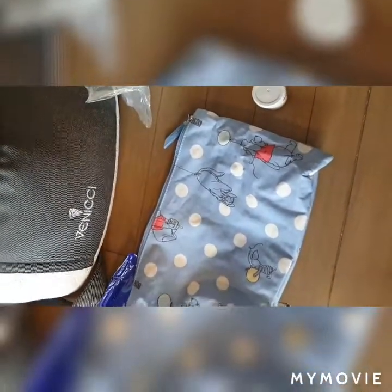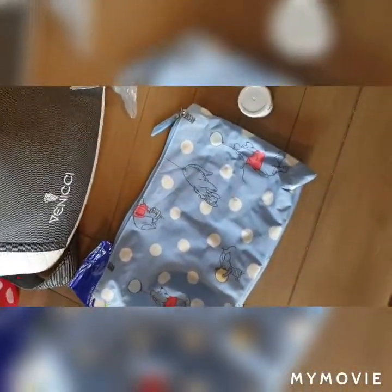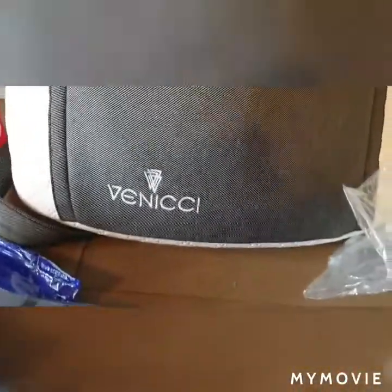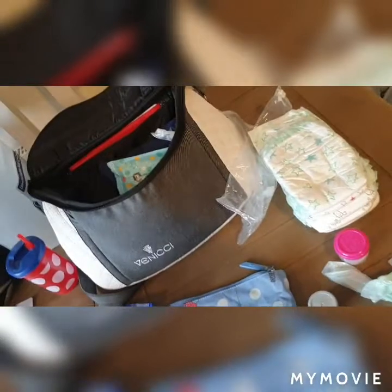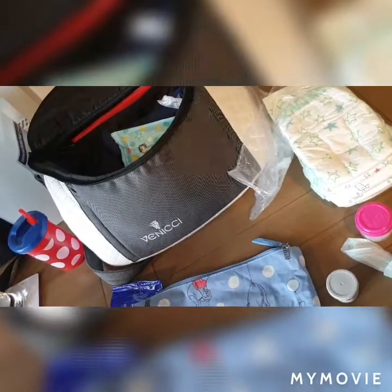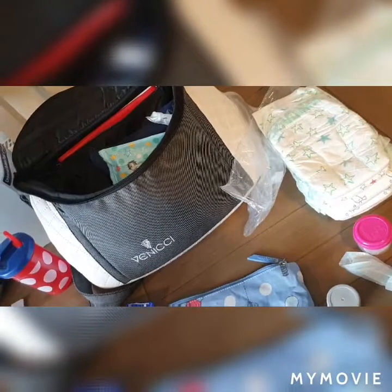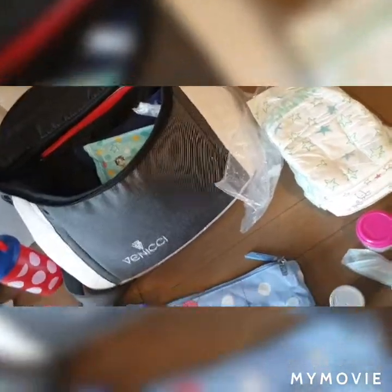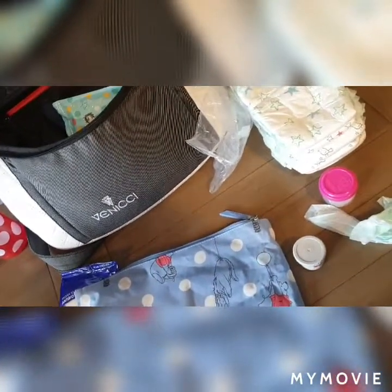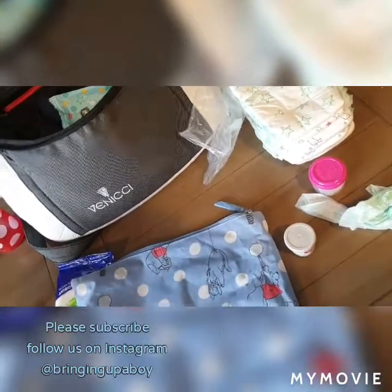That is all inside a Cath Kidston little pouch that came with our travel bag — the fold-up travel bag I got for Christmas — and it's really handy just to grab that and the wipes and take him into the changing room. So that is everything we keep in our Venicci nappy bag. Freddy is 13 months old so we don't need formula or milk things like we did when he was younger. I find it fascinating to see what everyone else carries, so if you carry anything different or have any suggestions of what I should be carrying for Freddy, please let me know!